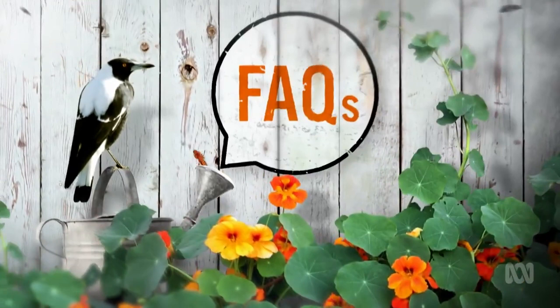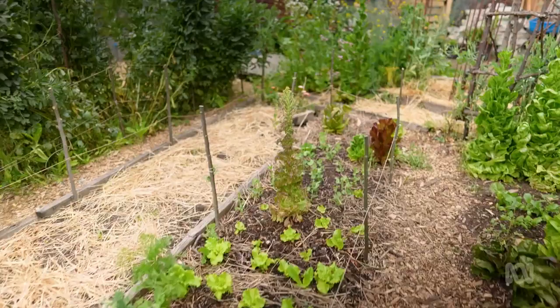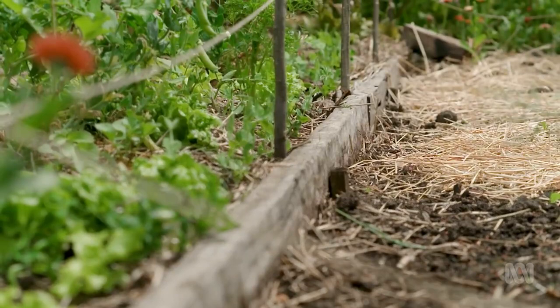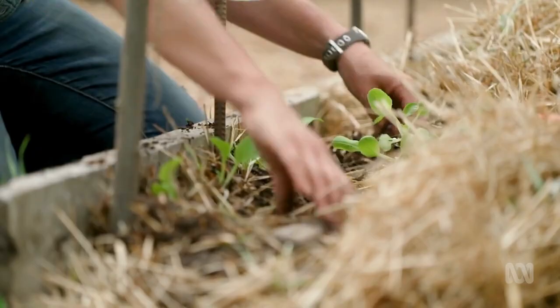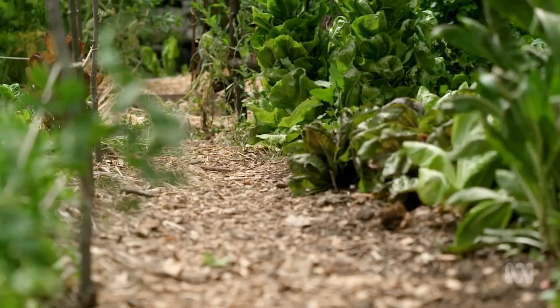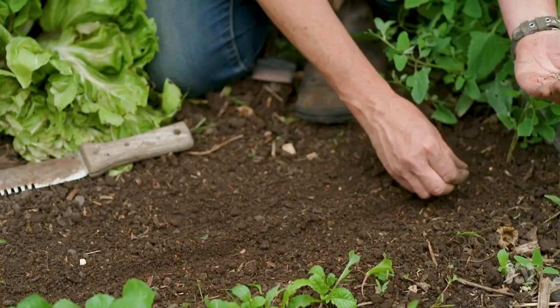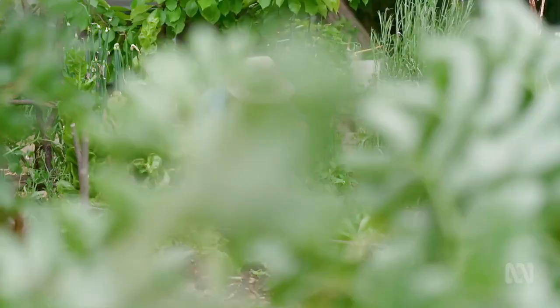Is loam the perfect soil? Loam is something that a lot of people try to achieve — that perfect combination of sand, silt, and clay particles that will drain freely, hold moisture and nutrients, making a really good general-growing media. The truth is, most of us don't have it — we garden with very different soil types. The good news is there are plants adapted to grow in all of them. Every soil type has its attributes, and if you can get to know them, you can find the perfect plants to suit.